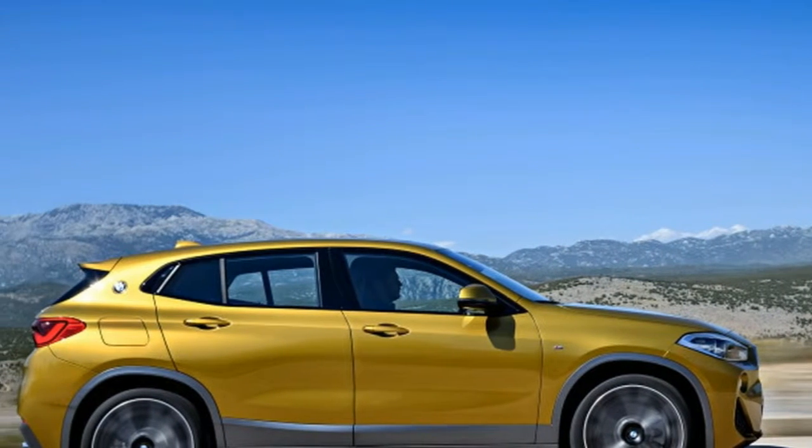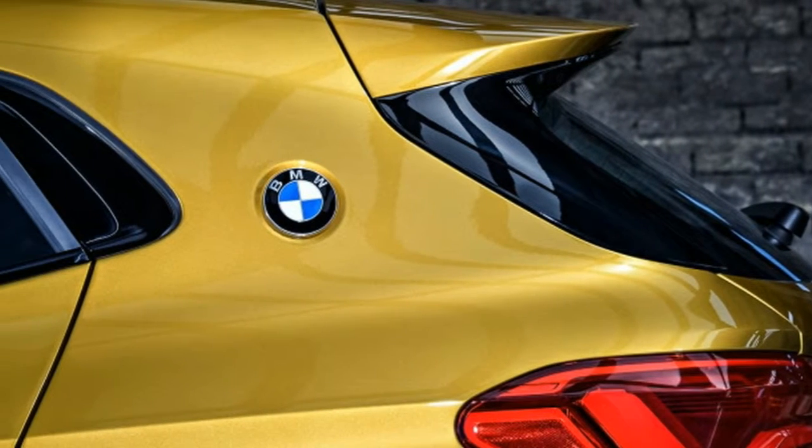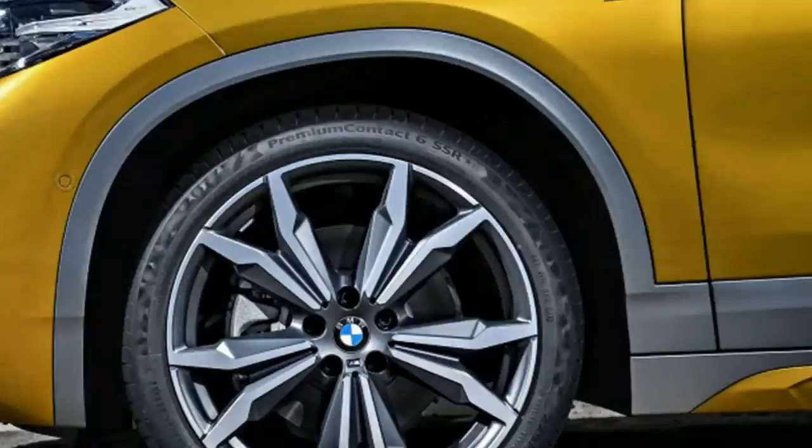Contrasting trim comes in either grey or black, depending on the model. The idea is to make the X2 look like it sits higher than it actually does. The new model comes with standard 18-inch wheels.